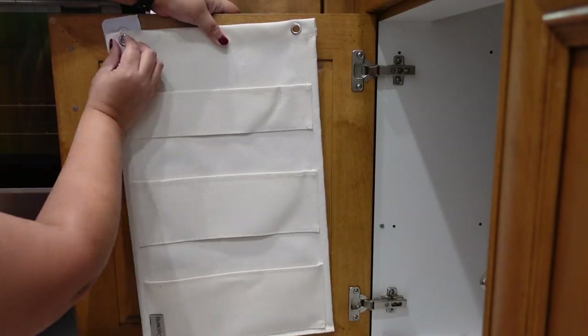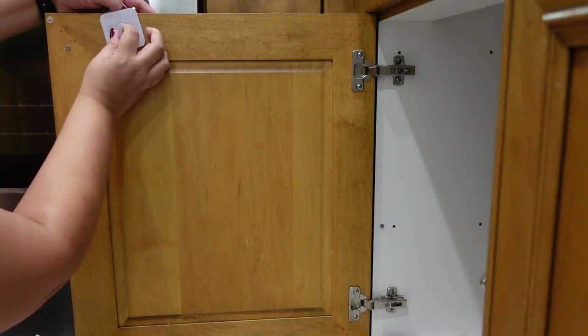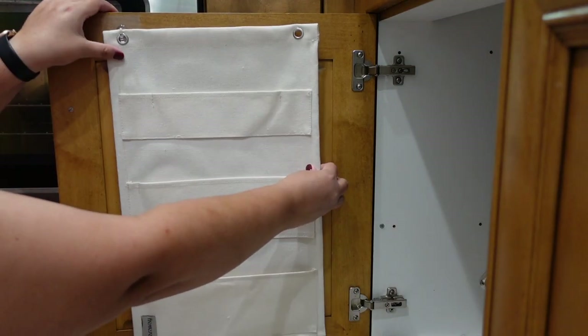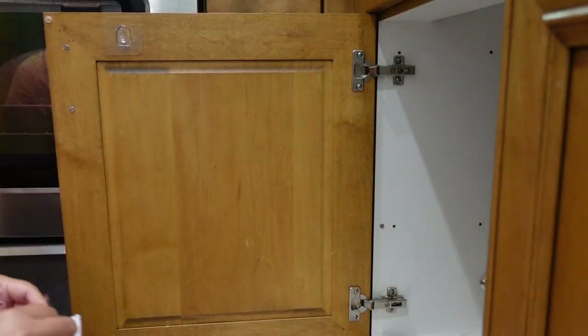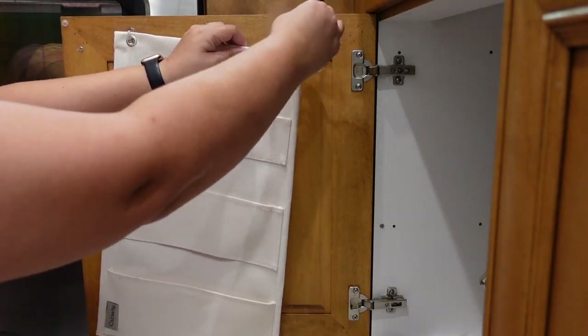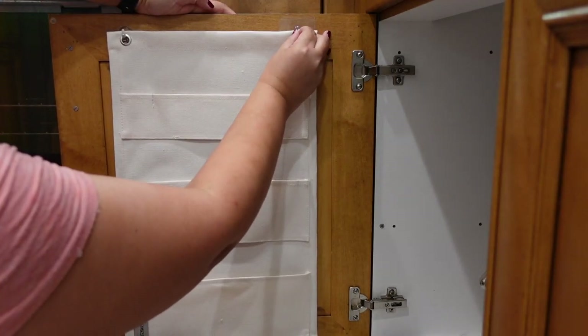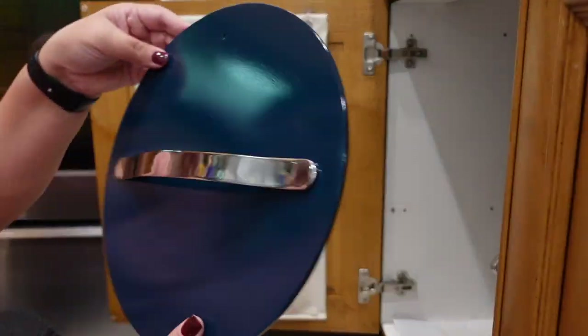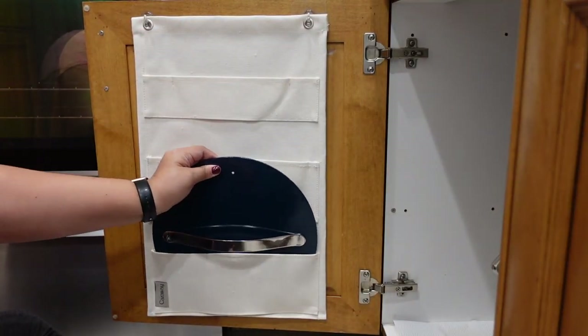Now I'm setting up the hanging organizer for the lids. This is definitely a way to save space because these just hang off the cabinet door and don't take up any room. I've always had a hard time keeping lids organized, and this also protects your cookware. I love that they include this in their cookware sets.